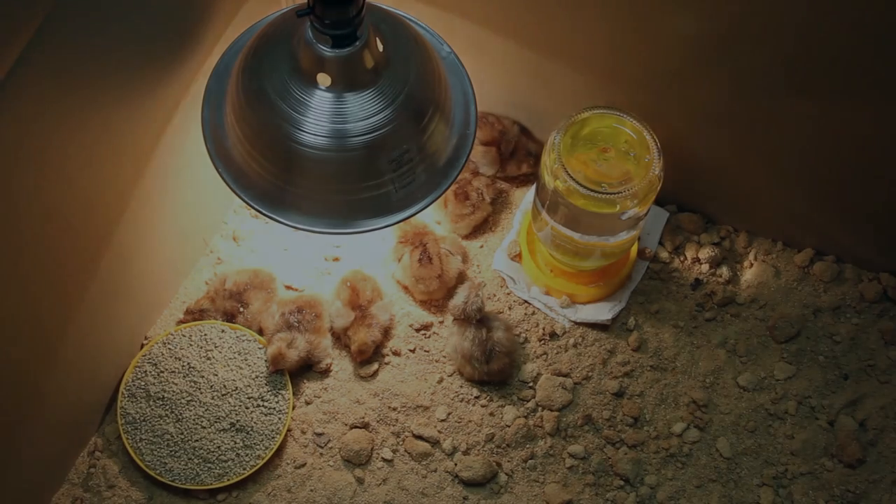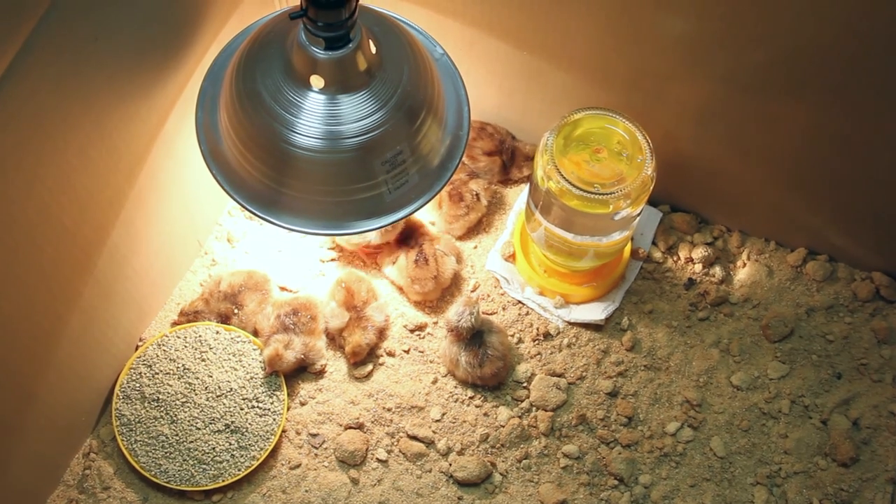Chicks will take 21 days to develop and hatch, so make sure you have a brooder lamp, food, and water ready.